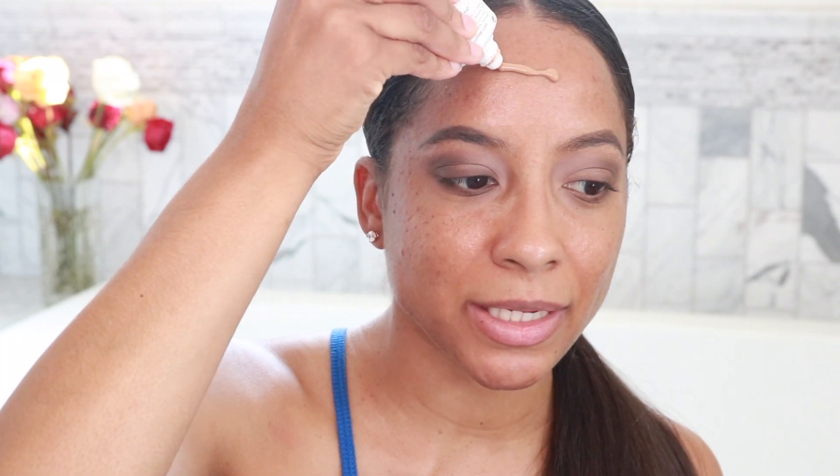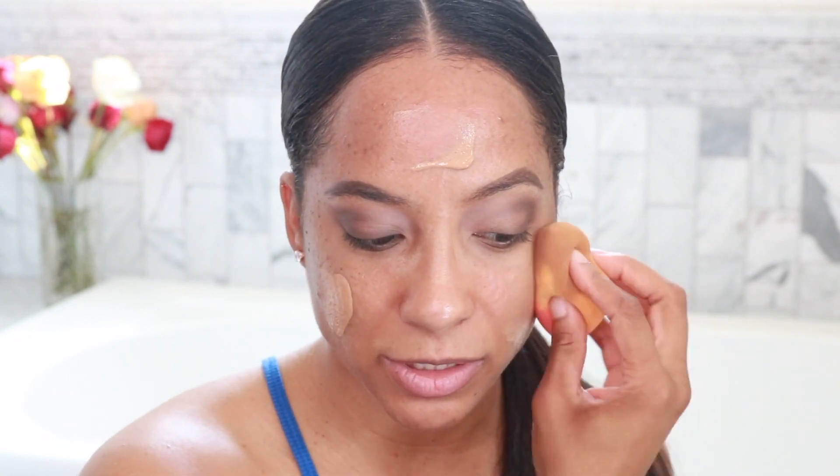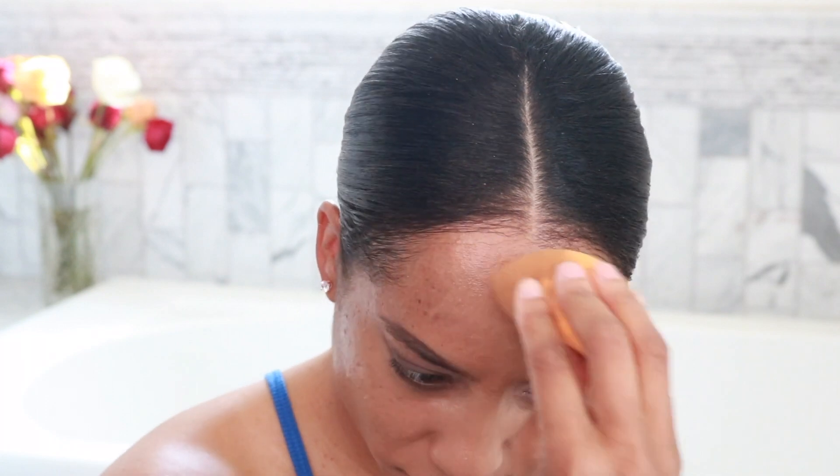I'm using the Pure Lease Perfect Glow BB Cream — it's got sunscreen in it, it's oil free, and it's moisturizing. This is the color Deep Tan. I did a whole eight-hour wear test video on this, which I'll link down below. I'm going in with a second layer of the BB cream. This is not a full coverage foundation — it's just a BB cream. So you might need two or three applications if you're looking for that full coverage effect.